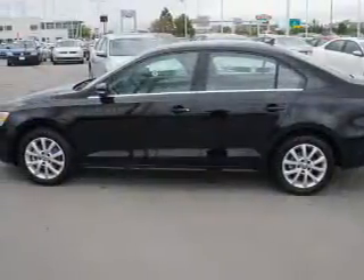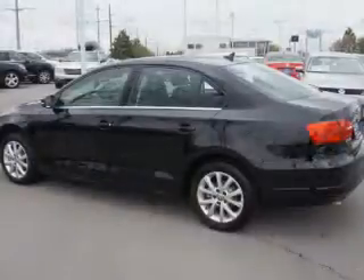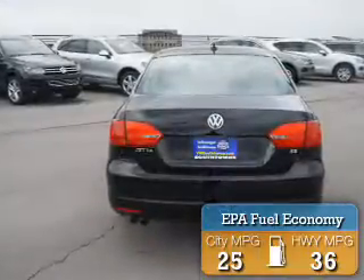It's powered by front wheel drive, a 1.8 liter 4 cylinder engine, and an automatic transmission. Great fuel efficiency saves you money by requiring fewer trips to the gas station.